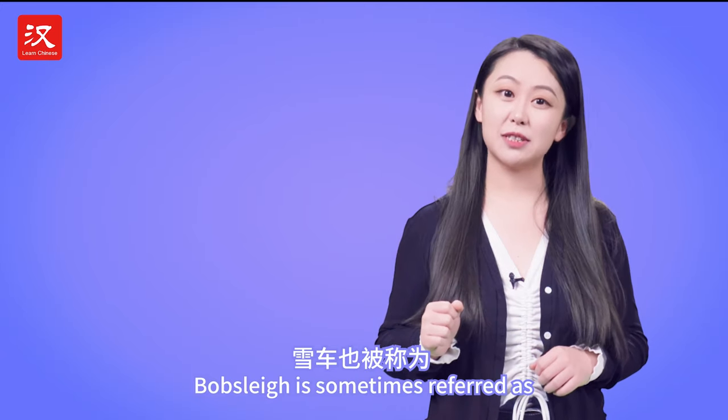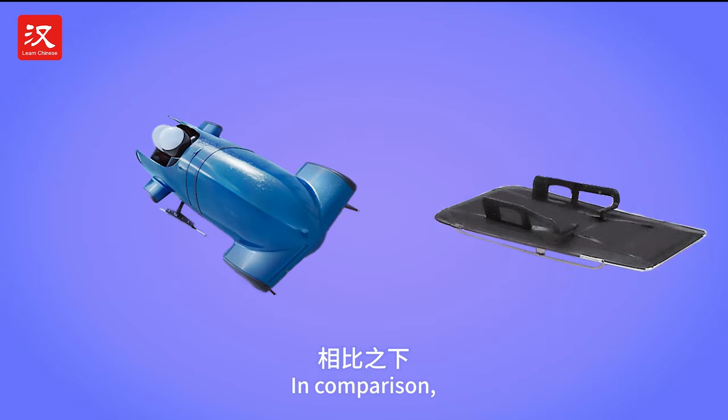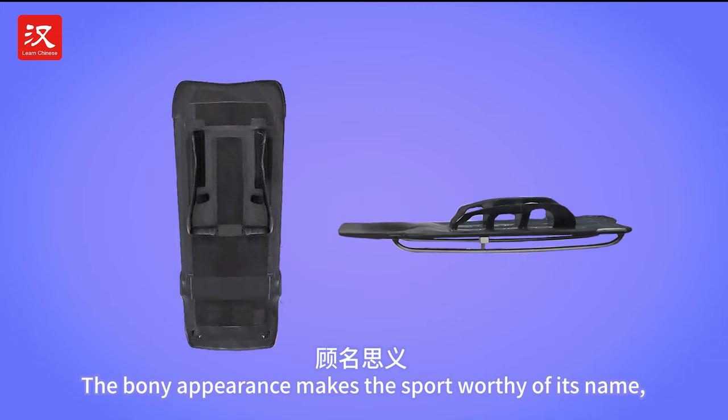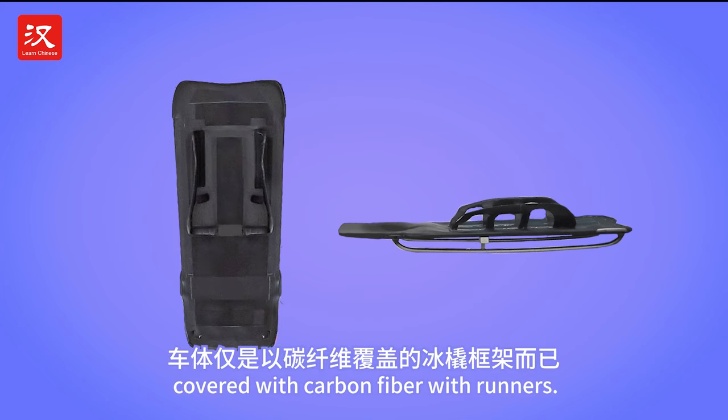Bobsleigh is sometimes referred to as Formula One on Ice. In comparison, skeleton bobsled is much more streamlined. The bony appearance makes the sport worthy of its name — just the skeleton of the sled, covered with carbon fiber with runners.